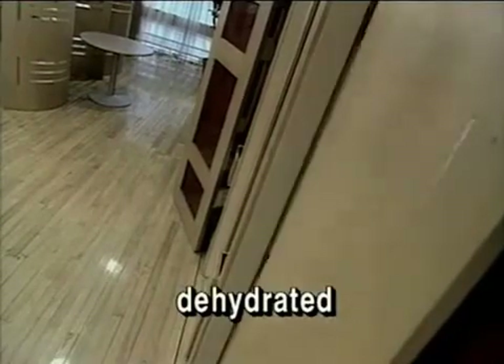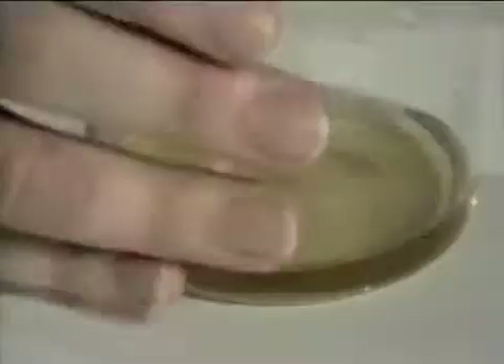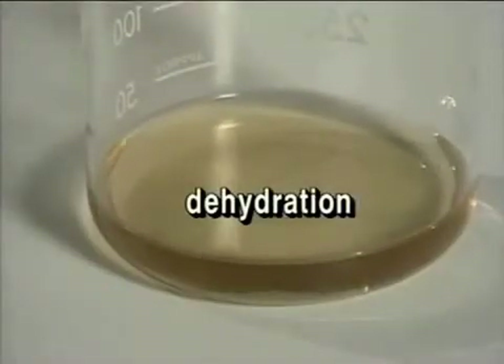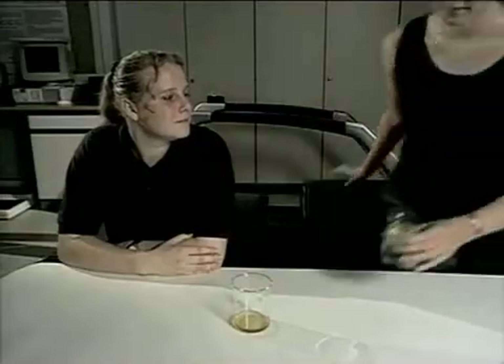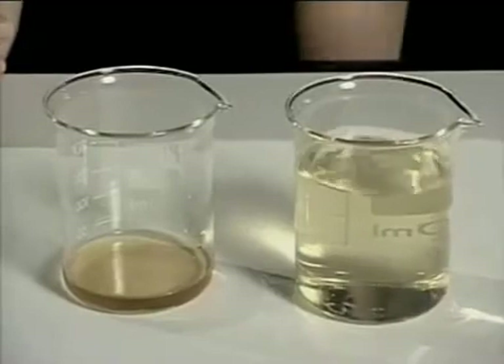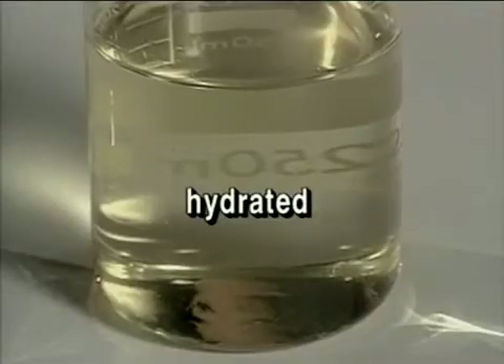Lisa has been sweating heavily for several hours and has had nothing to drink since yesterday. She should be extremely dehydrated — abnormally low on body fluids. One obvious sign is that she's producing very little urine, and it's dark in color. On the other hand, Joanne has taken in plenty of liquid over the past few hours. Her urine is plentiful and very pale — her body is getting rid of water, so it must be fully hydrated.